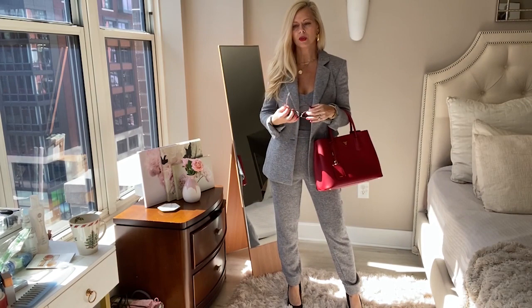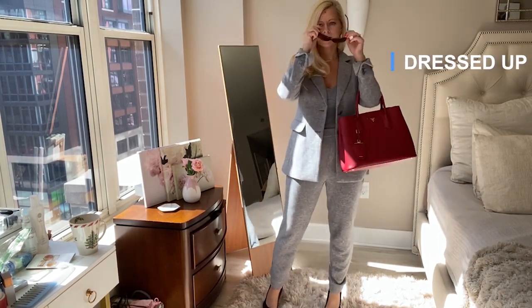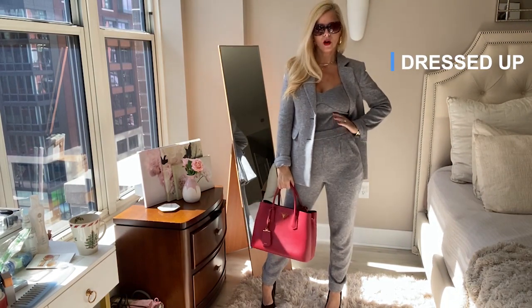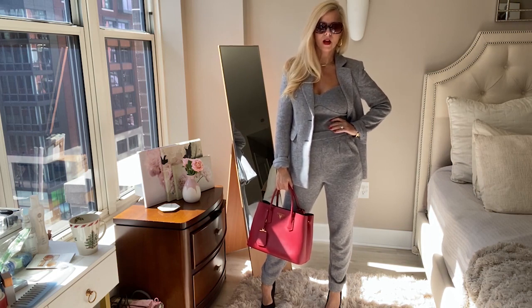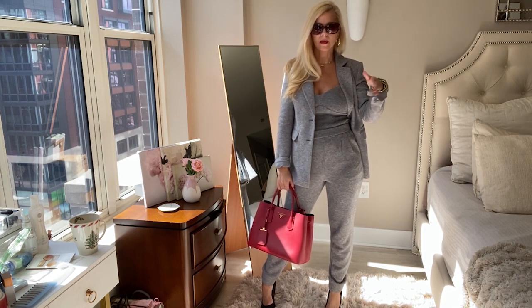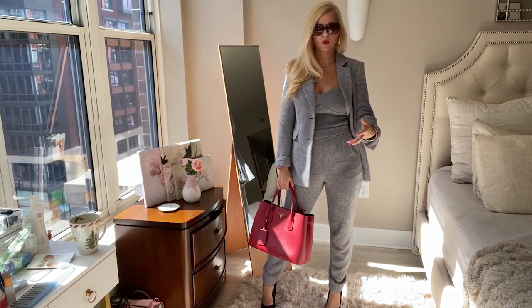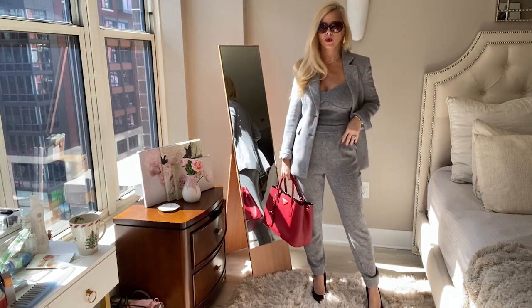This is the dressed up look. I put a cute pair of black pumps, put your sunnies on and your tote, and you are looking like a boss babe ready for the office. And listen, maybe not all of us are back to the office, but I am — and it's a much more relaxed, casual atmosphere. So this is actually a great option.